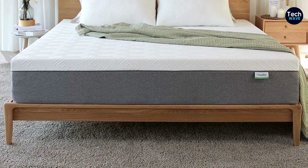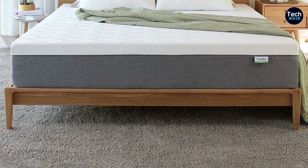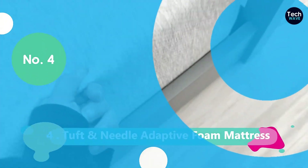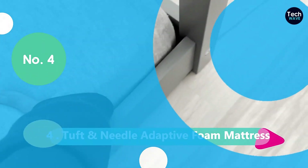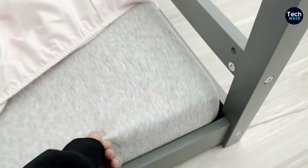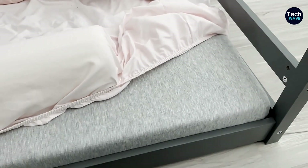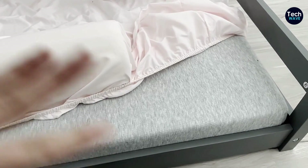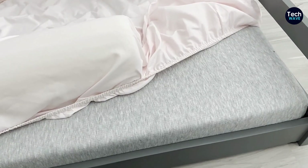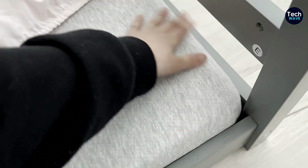The Navilla Bliss Gel Memory Foam Mattress comes in a wide range of sizes — whether you're looking for a twin, twin XL, full, queen, king, or California king, they've got you covered. No matter the size of your bed, you can find the perfect fit. And here's the cherry on top: you get a 100-day trial period through Amazon's mattress return policy. That means you have more than 3 months to test it out and see if it's the right mattress for you. If not, you can return it hassle-free.